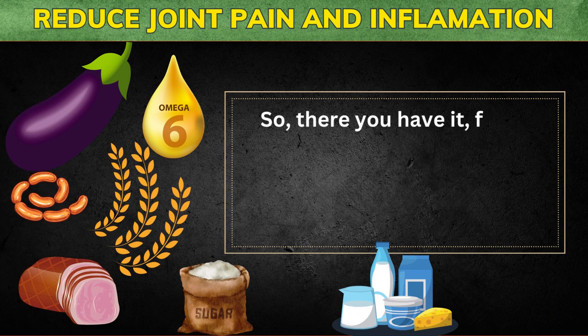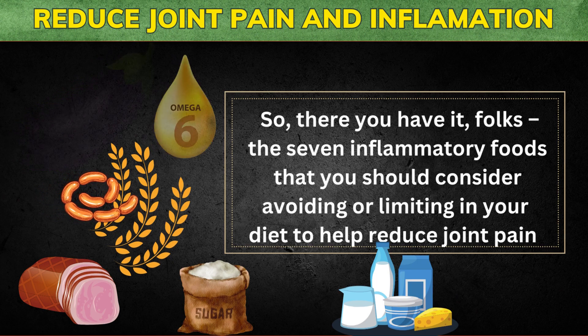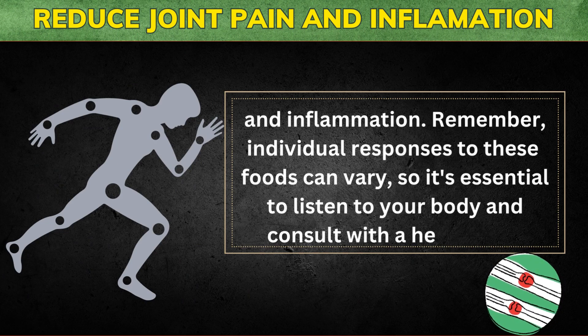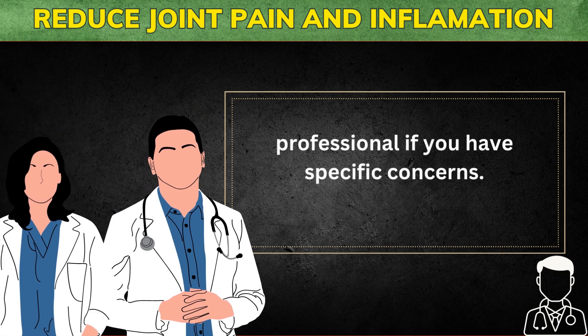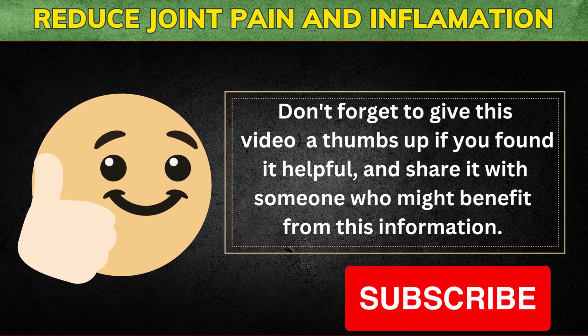So there you have it — the seven inflammatory foods that you should consider avoiding or limiting in your diet to help reduce joint pain and inflammation. Remember, individual responses to these foods can vary, so it's essential to listen to your body and consult with a healthcare professional if you have specific concerns. Don't forget to give this video a thumbs up if you found it helpful, and share it with someone who might benefit from this information.